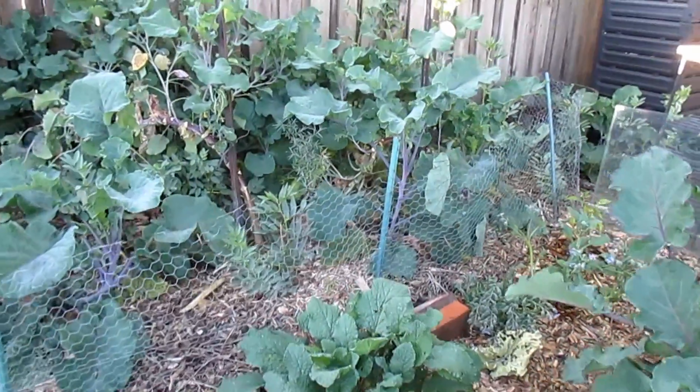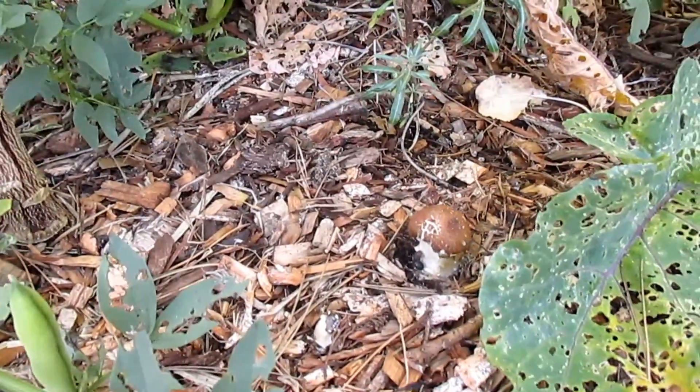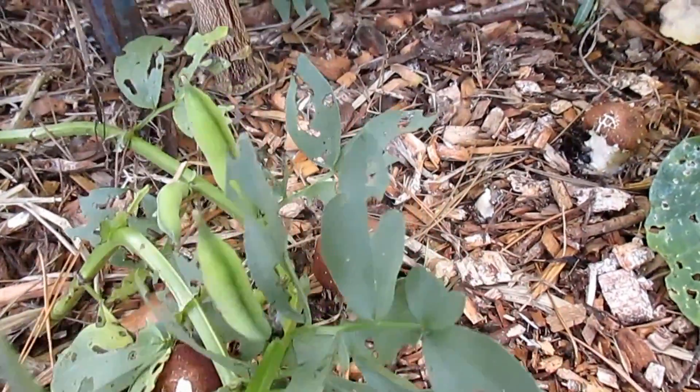Hey there, good morning everybody — it's Monday, May 1st. I've got an exciting update to share with you. If you've been following along on the channel, you know that a while back I inoculated some area in my garden with some mushroom spawn. When I came out to the garden this morning to do my morning walkabout, I was absolutely ecstatic to see this — we've actually got a bunch of mushrooms popping up!